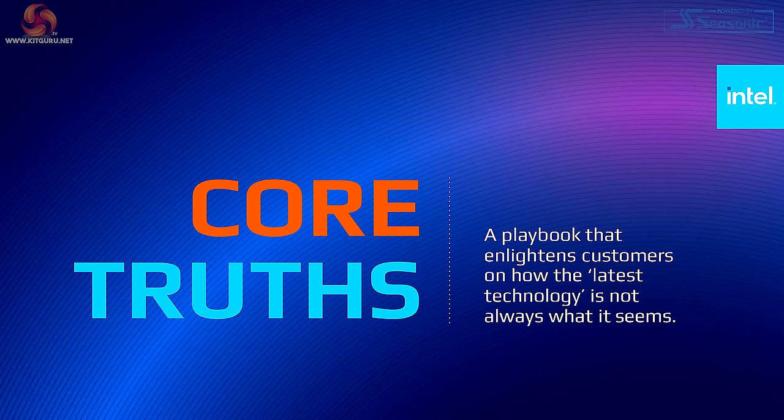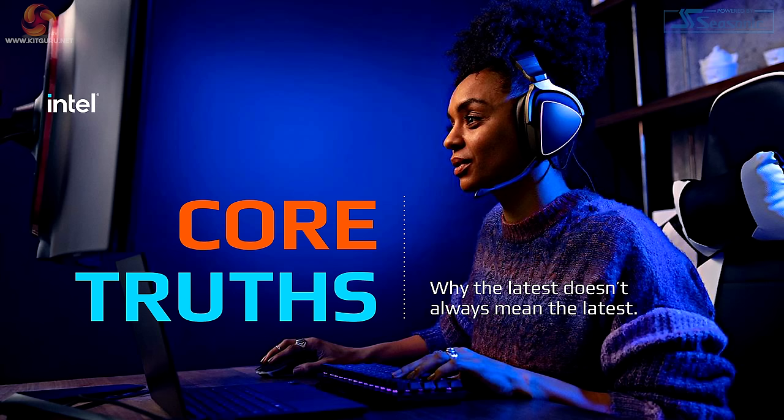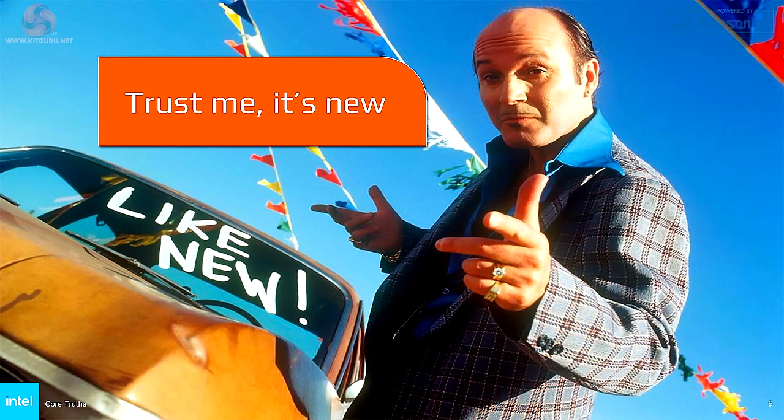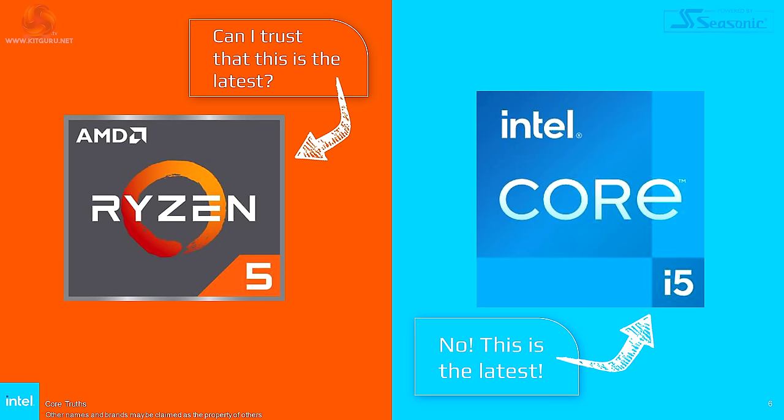Let's take a quick look at this short presentation and see what Intel's been up to. Core Truths — a playbook that enlightens customers on how the latest technology is not always what it seems. The point is reiterated: why the latest doesn't always mean the latest. Snake oil salesman? That's not a good look. Used car salesman? Also not a good look.